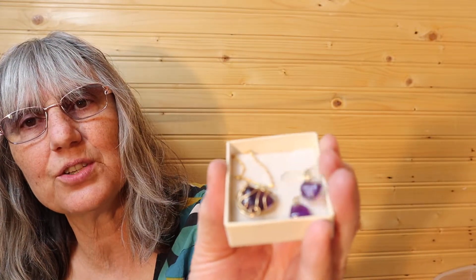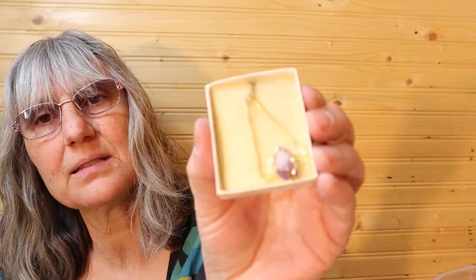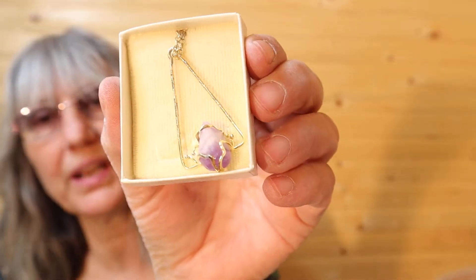Here's another one similar to what I just showed you, but in the purple — the amethyst stones. I don't know if they're real; they're cool to the touch, so I do believe that they are amethyst. This necklace in the light purple is pretty. That'd be something I'd wear, of course.